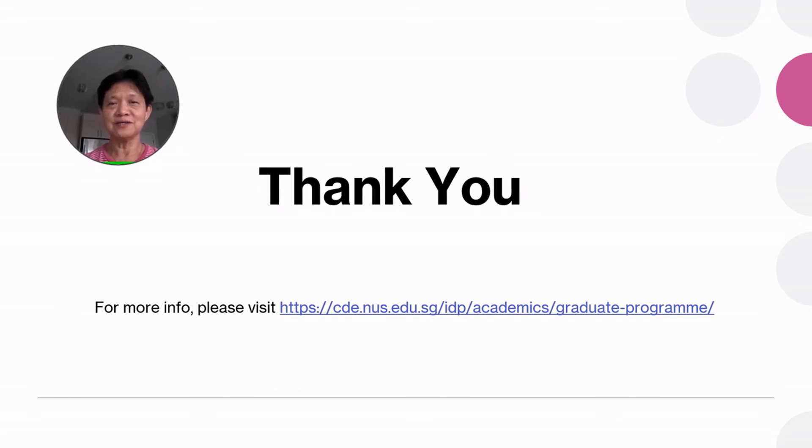I thank you all for your attention. I hope this has been useful, and I hope you will consider joining us in the near future.